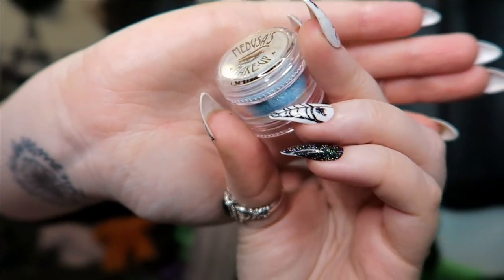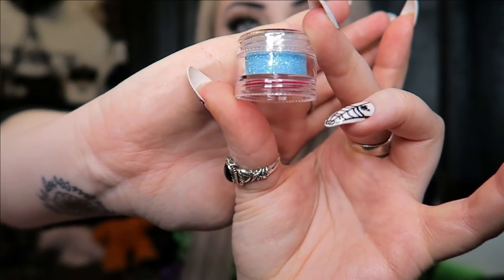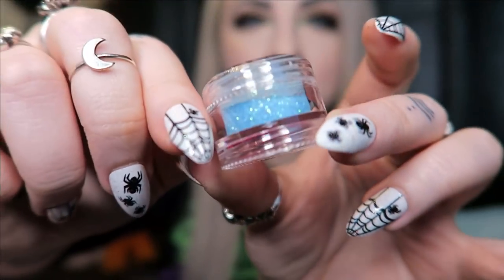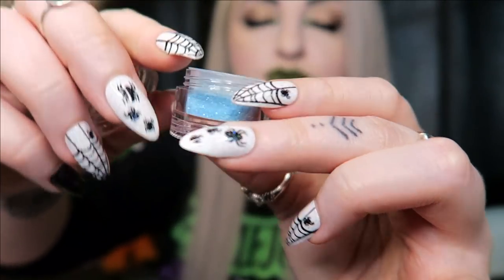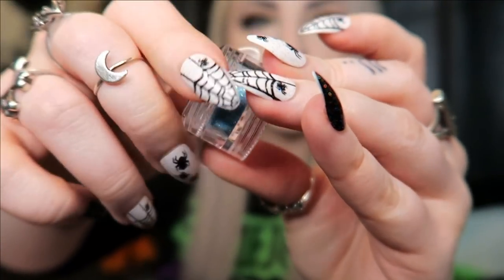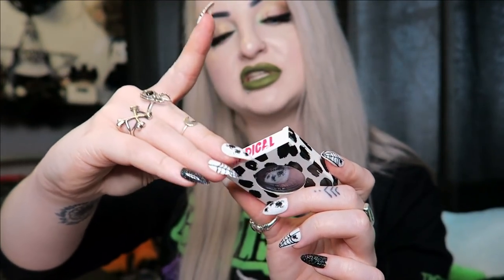Next we have a little glitter pot in the color Mystique. I'm pretty sure we've had this in a previous month before — I definitely remember getting this light blue glitter and I remember the name Mystique as well. I'm not going to open it because it's literally just a pure glitter and I don't want it to get everywhere.